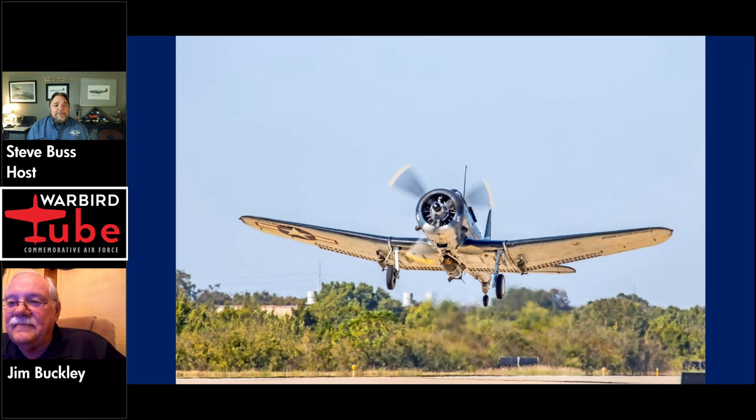One of our audience members wants to know — when you're landing it, are you doing three-point or wheel landings? Actually, it makes a beautiful three-point landing. Out of 10 landings, eight of them will probably have the tail wheel touch down first.